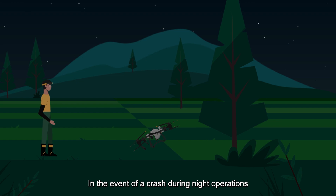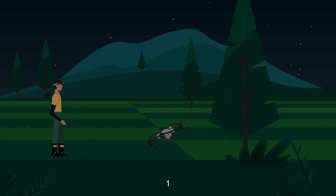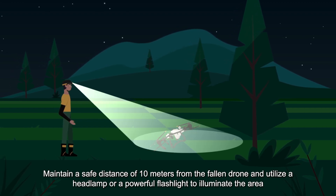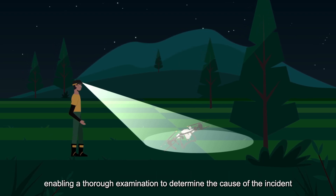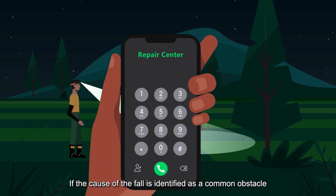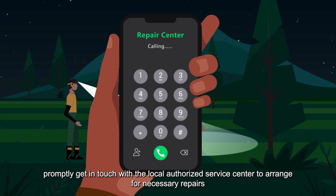In the event of a crash during night operations, the following steps should be taken. 1. Maintain a safe distance of 10 meters from the fallen drone and utilize a headlamp or a powerful flashlight to illuminate the area, enabling a thorough examination to determine the cause of the incident. 2. If the cause of the fall is identified as a common obstacle, promptly get in touch with the local authorized service center to arrange for necessary repairs.